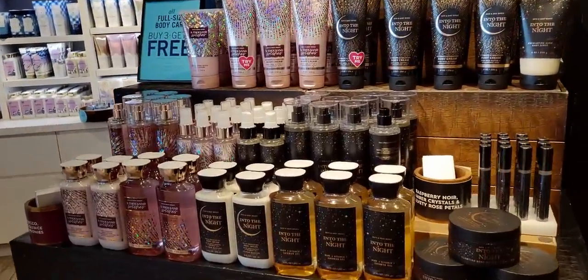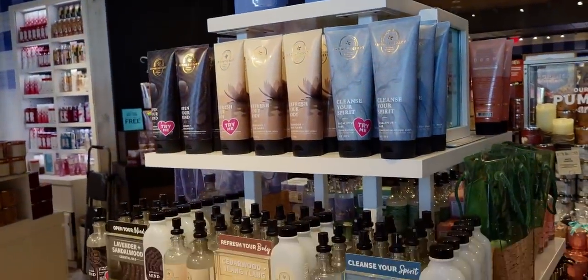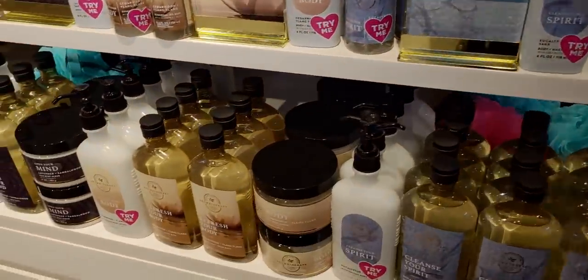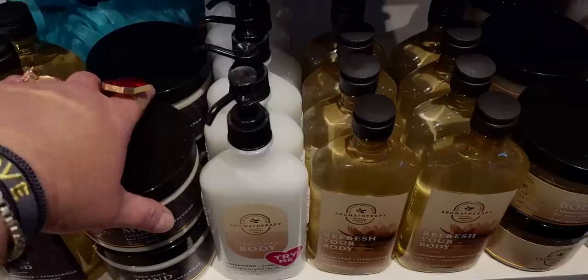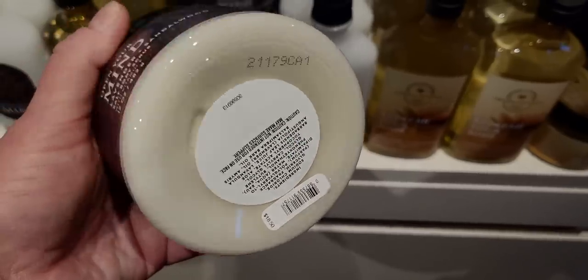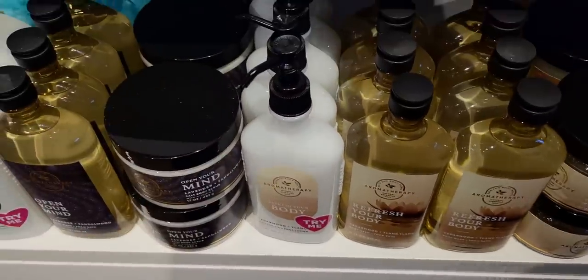Into the Night paired with A Thousand Wishes — buy three, get one free. And the new Aromatherapy collection, which is so lovely. The Eucalyptus and Sage again is my favorite. And this Open Your Mind is the salt scrub right here — it's $18.50.